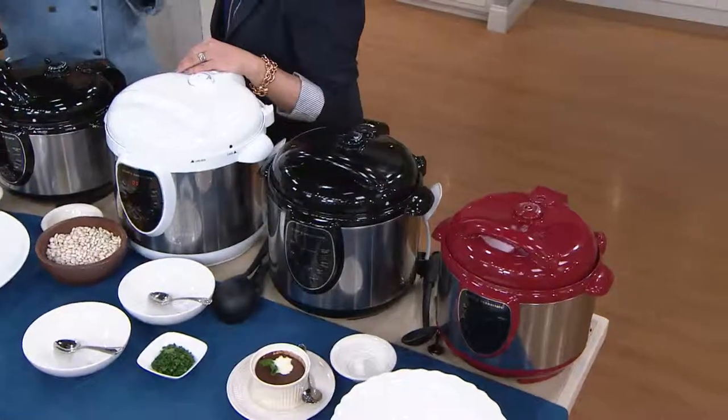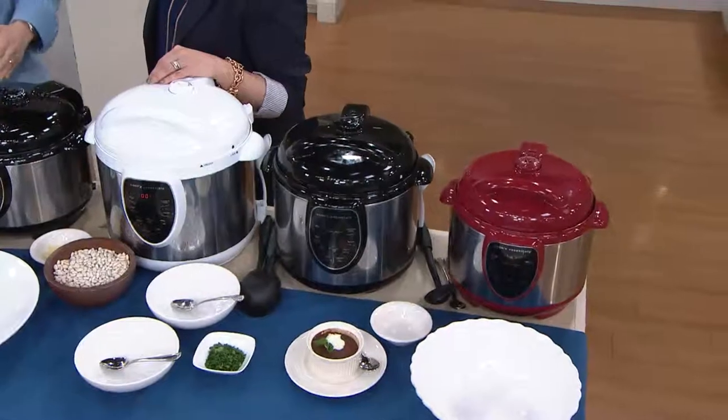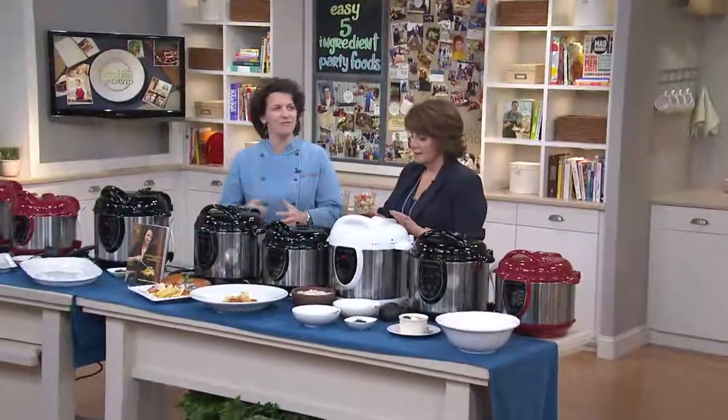I have been cooking in a pressure cooker for years, and I am still amazed every time at how good the food is. I can't believe that came out of a pressure cooker, and yet I'm the one saying, this is what happens — you get great food out of a pressure cooker.